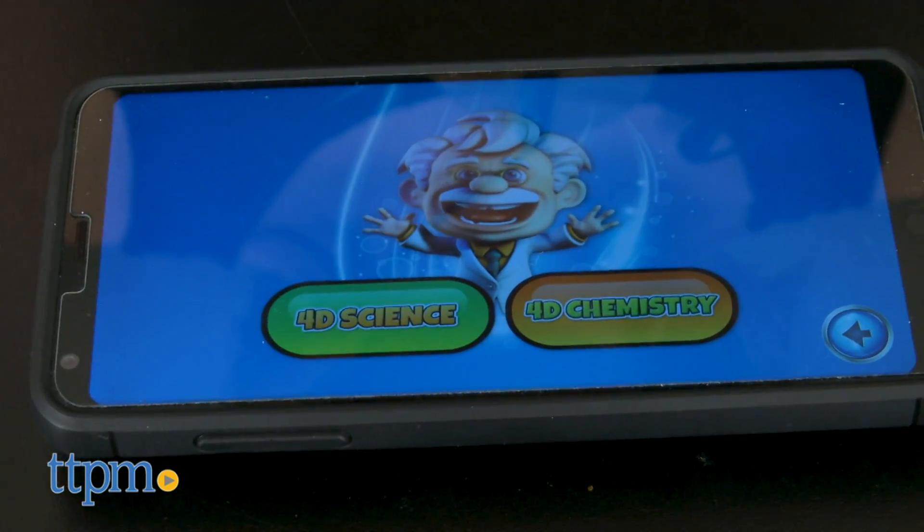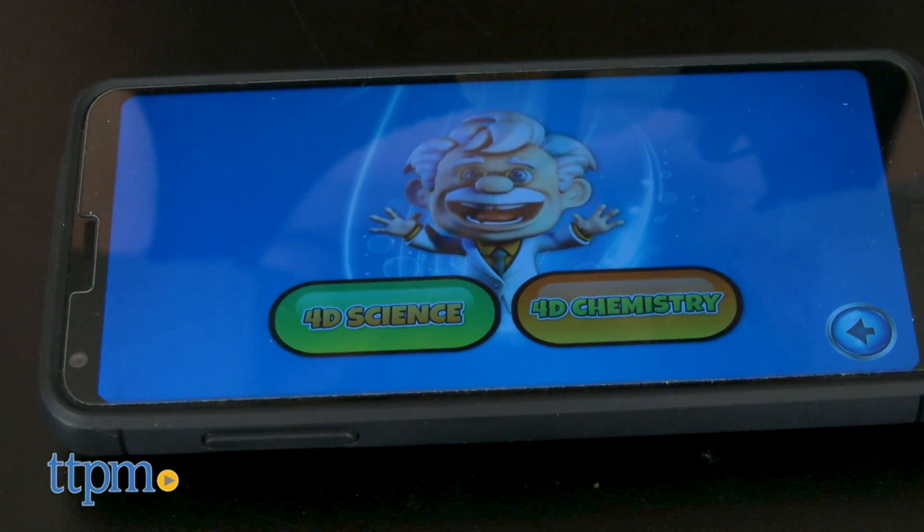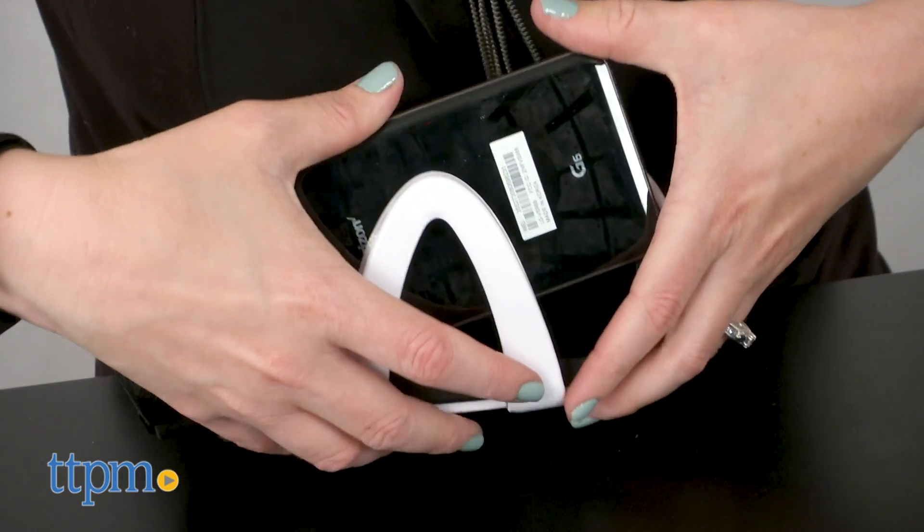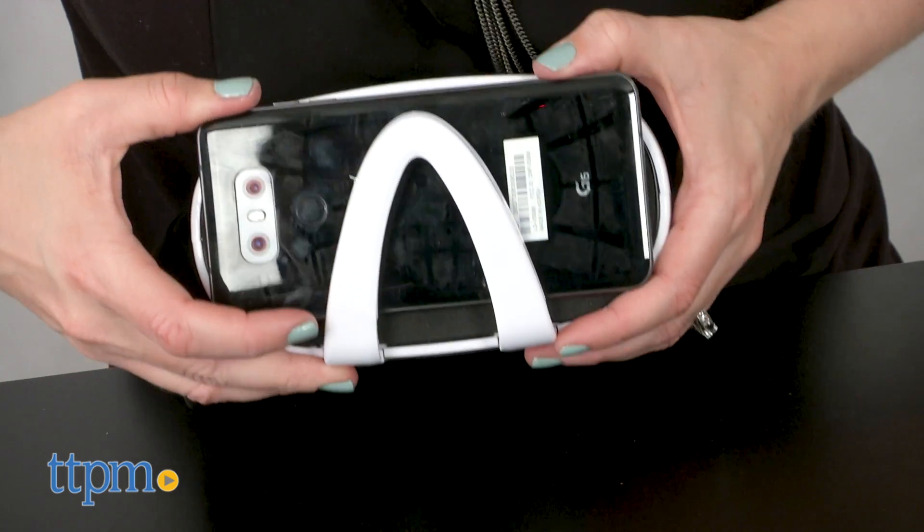To activate the augmented reality features, you'll need to download the free Professor Maxwell's 4D Lab app to your iOS or Android smartphone before starting, and then insert your phone into the goggles.